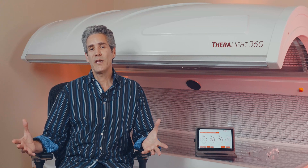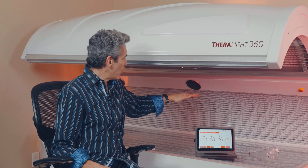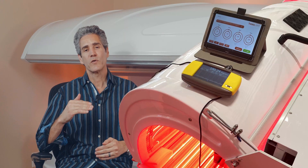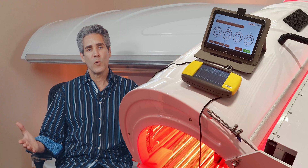All those panels would be getting returned in droves, and they're not. For example, our Theralite, at the weakest point of our bed — the center — and we show this picture on our website when you look at a Theralite 360, it shows that we're at 100 milliwatts of irradiance. So my chest is getting a 100 milliwatt irradiant dose. In 10 minutes, that's 60 joules. That's a respectable dose.